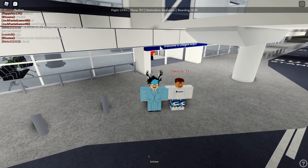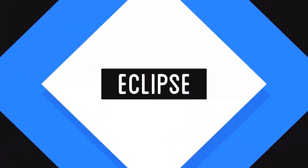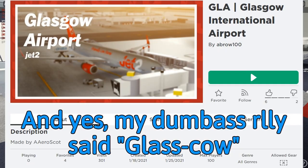Ladies and gentlemen, welcome back to the channel. This is your boy Eclipse Roblox and we're back here again with another airline review. Today we are reviewing an airline called Jet2 Airways and this is their Glasgow International Airport. So let's get into it.